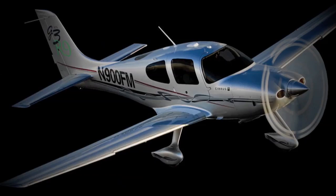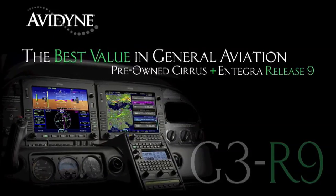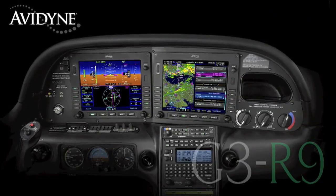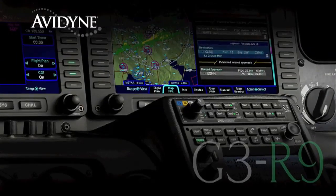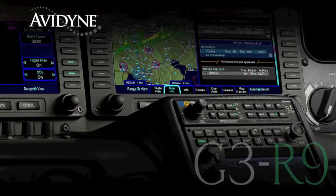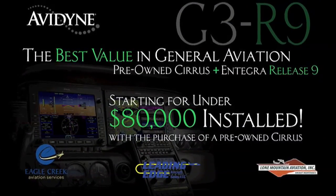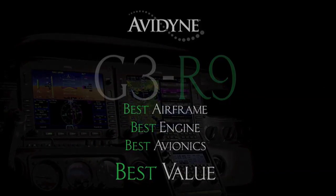Aero TV is brought to you by Avidyne. If you own a Cirrus today or are considering the purchase of a new or used aircraft, consider this: Avidyne in conjunction with the country's leading Cirrus sales and maintenance facilities has launched the G3R9 program — combining the purchase of a late model, low-time Cirrus aircraft and the addition of the Avidyne Integra Release 9 avionics suite for much less than you may have thought, and certainly much less than purchasing a brand new aircraft. G3R9: combining the best airframe, best engine, and best avionics for the best value.